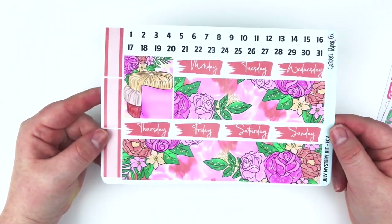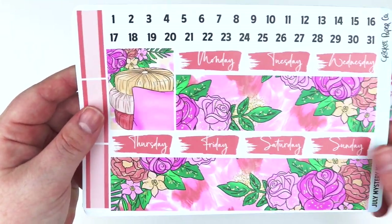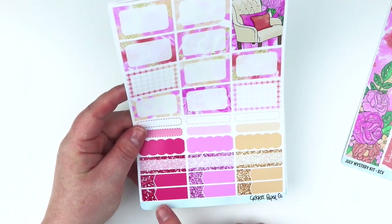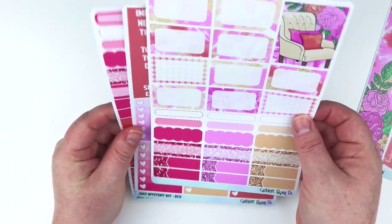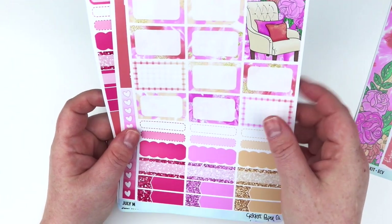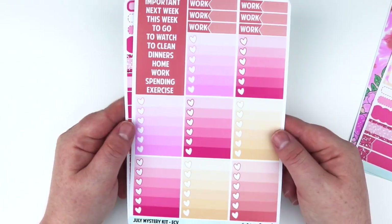And then we have the washi sheet with the date covers, and then this is just like a bunch of really pretty pillows - I love these florals. And then we have this sheet which has like all the half boxes and glitter functionals and whatnot. And then we have this, which is the ombres and headers and work labels - I just love these colors together.